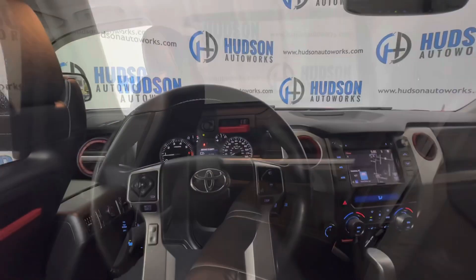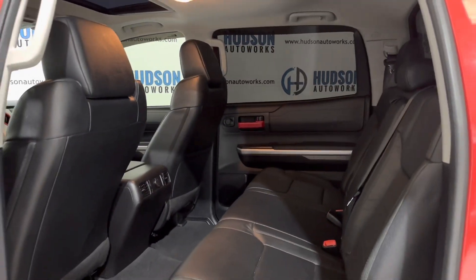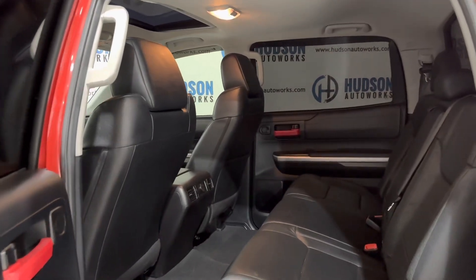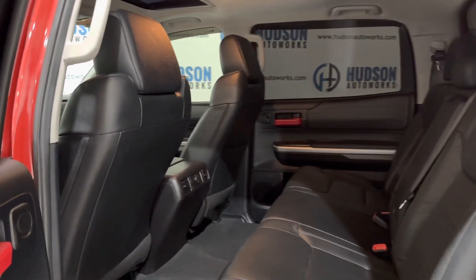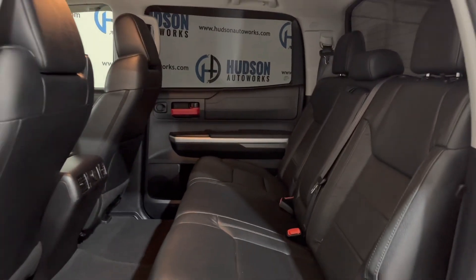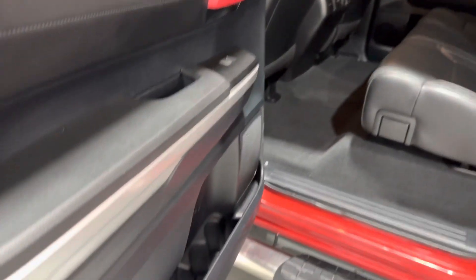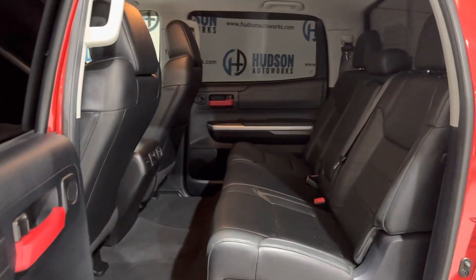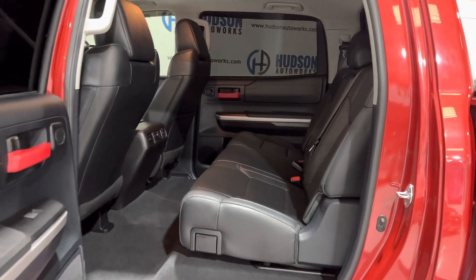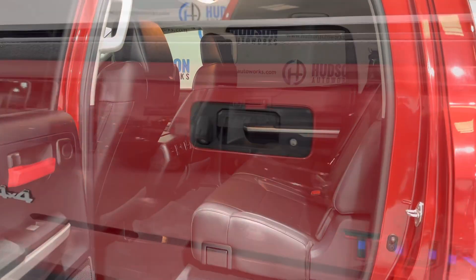This is the crew cab of the Tundra, so you can see there's plenty of space back here in the rear. There's a map pocket on the back of the passenger-side front seat, and your climate vents back here as well. Seating for three in the rear, and there are door pockets in each rear door big enough for a couple of bottles. There's an armrest that folds down with some additional cup holders, and those rear seats also fold up to give you additional storage in the interior.